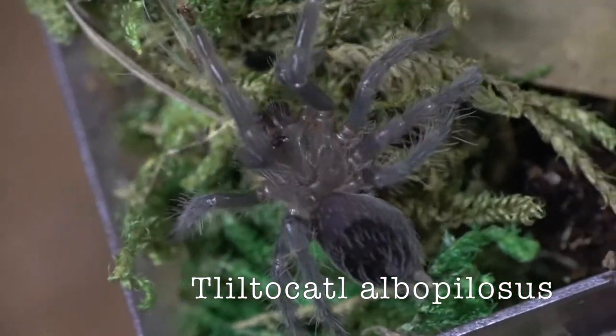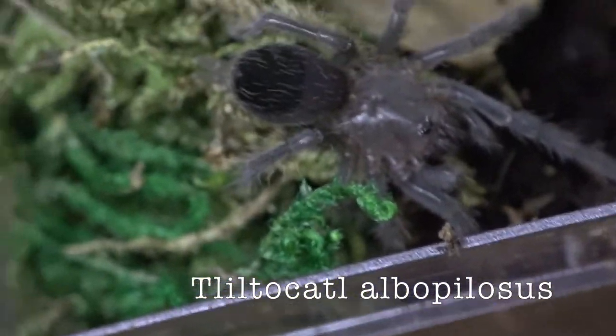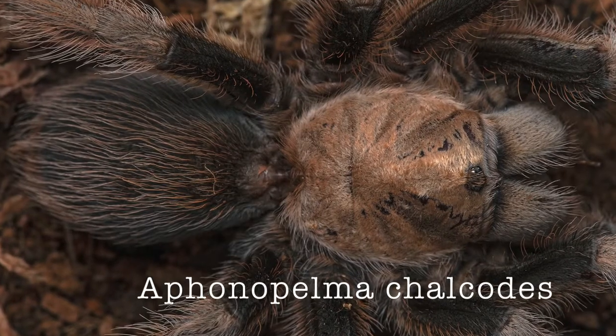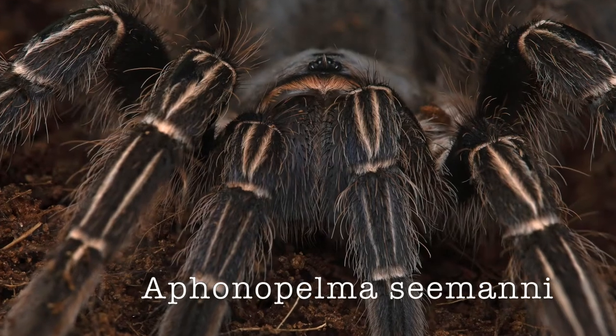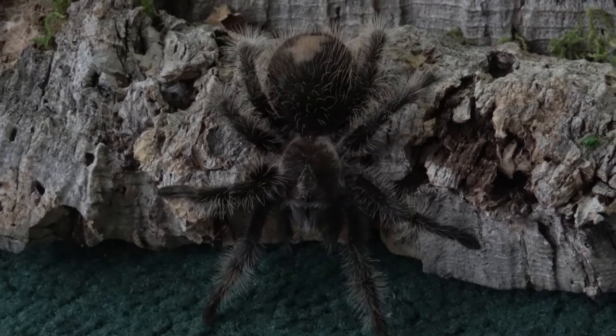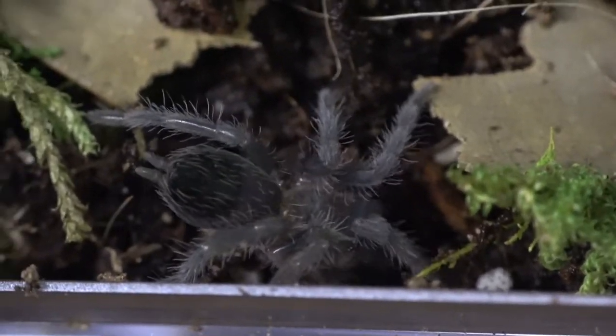Now let's talk about tarantulas. First, my curly hair tarantula — we have two of those. The first I got as a freebie from Joe Rossi when I bought other spiders, and the second I got from the Spider Room when I wanted bigger spiders. This species is native to Nicaragua and Costa Rica. They are primarily nocturnal opportunistic ambushers, preying on insects and even small vertebrates.